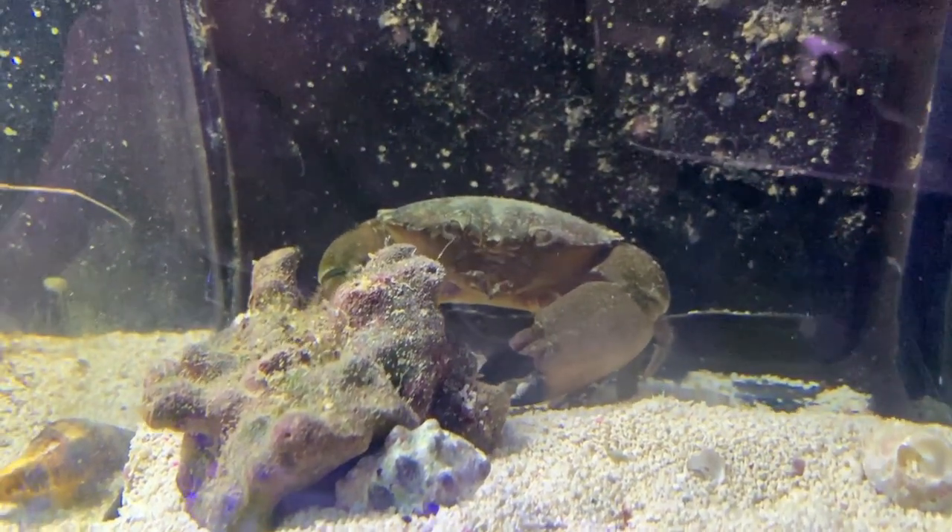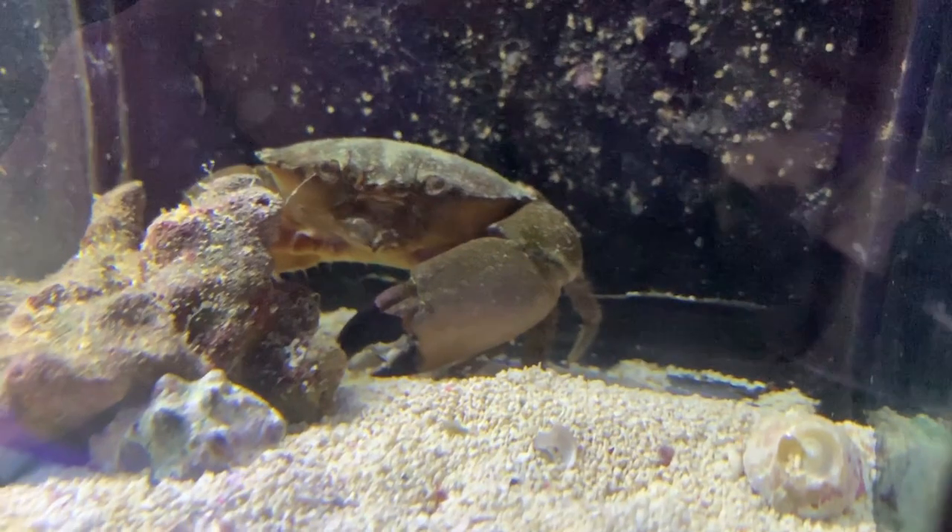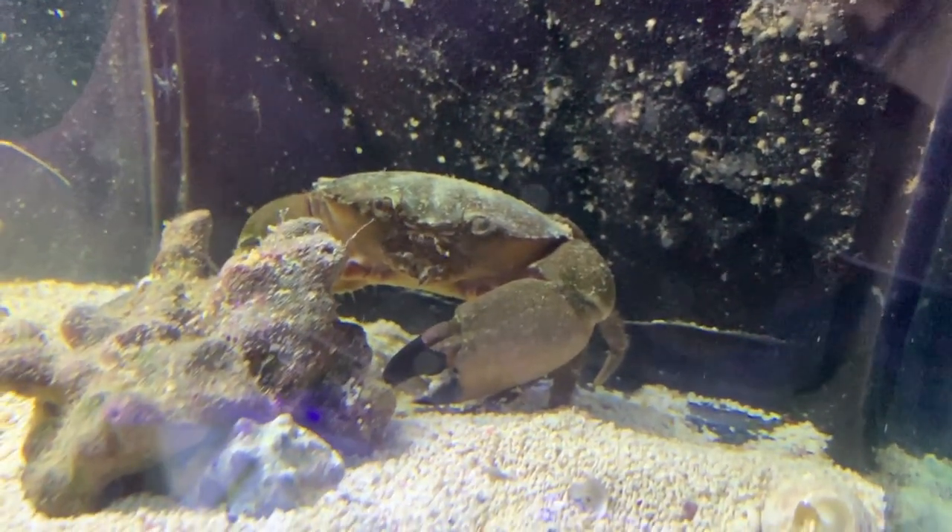This big beast of a crab — he's bad news for a reef tank. See those pinchers? You cannot trust those.